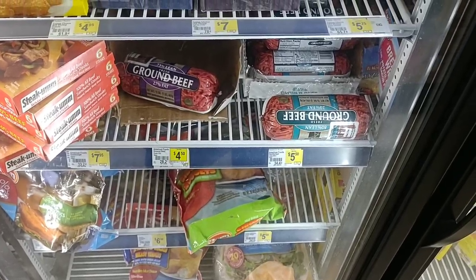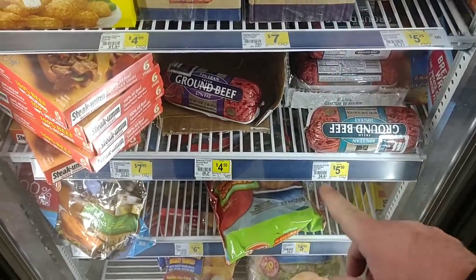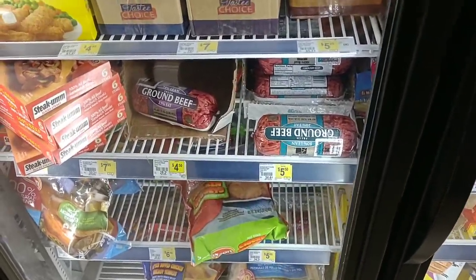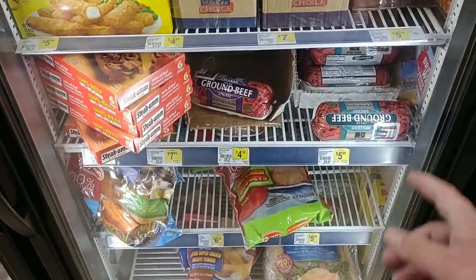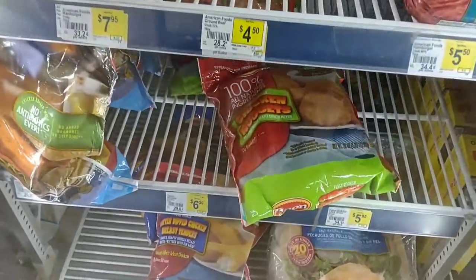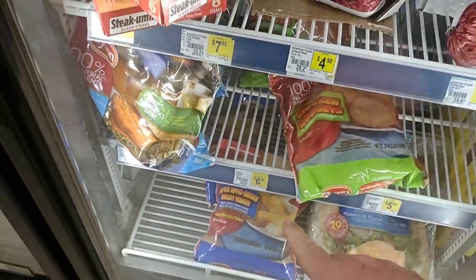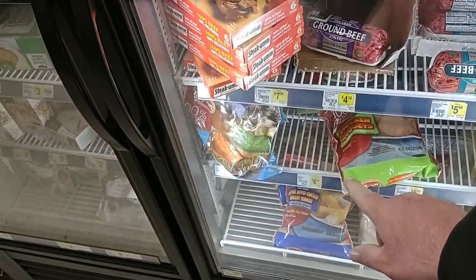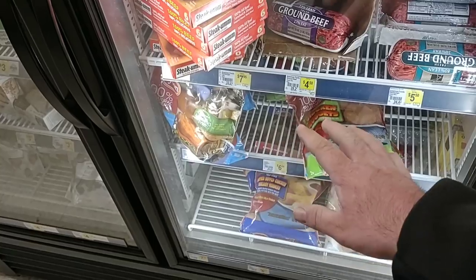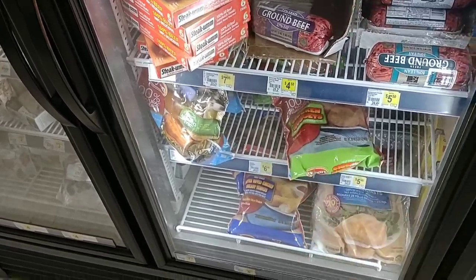I've never seen ground beef at Dollar General — I didn't even know they sold it. $5.50 a pound for the 80/20, and $4.50 a pound for the 73% lean. That seems high, but that's pretty much what it is in the grocery stores right now too. Let me know in the comments if you've ever tried the ground beef from Dollar General. They've got a couple bags of Tyson chicken nuggets — $6.50 here, but we've been seeing them go up everywhere. Kroger just went up to $6.99, and Walmart has them for $6.42. Everything that was $5.99 at Walmart seems like it's now $6.42.